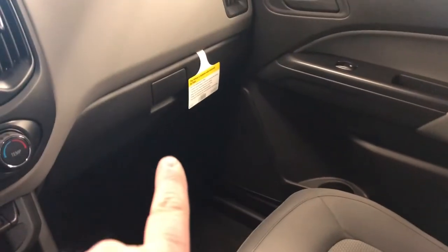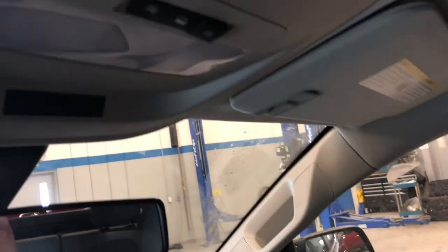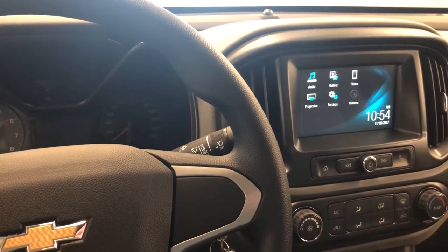Your cup holders, lots of room and storage in the armrest, and also storage in the glove box. Passenger side door storage as well. Up top, you do have your overhead lighting. I'm going to show you the back and the cargo area — let's take a look, follow me.